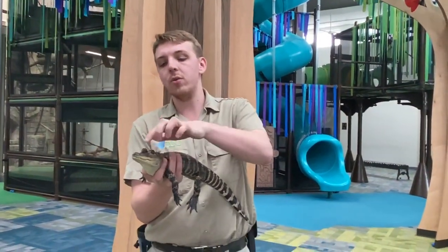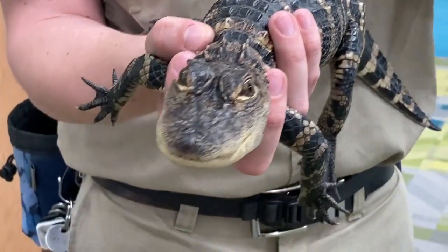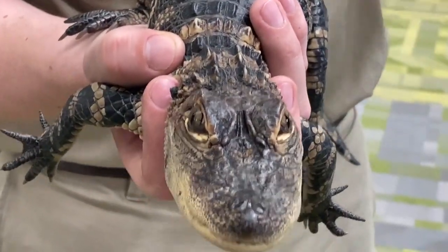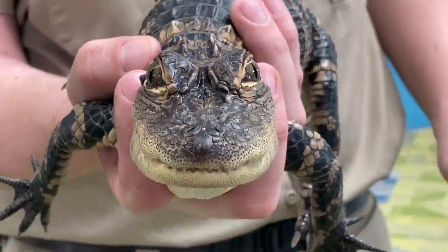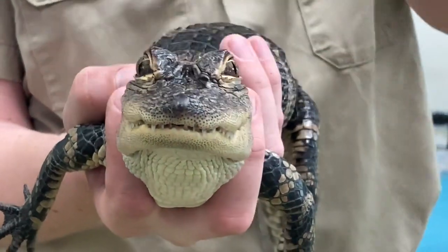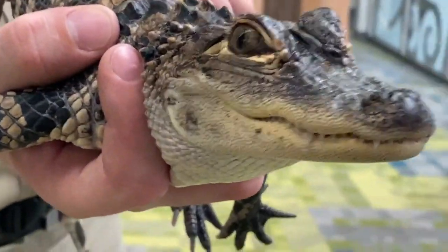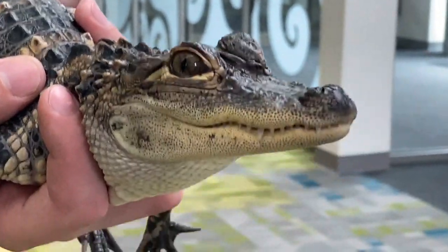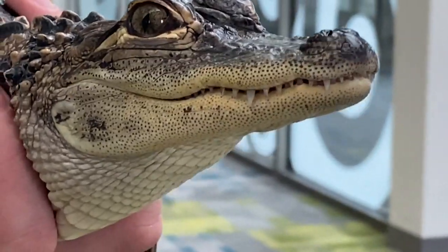His eyes and nose, you can see, are right up here at the top of his head. Our eyes and nose are on the front of our face, but on alligators they're on the top so that they're able to sit, wait, and hide for prey animals with their entire body underneath the water — and then jump out and surprise them. The only thing above the water will be their eyes and nose. Even though Steve spends most of his time in the water, he doesn't have gills like fish; he has lungs just like we do, so his nose stays above water so he can breathe.